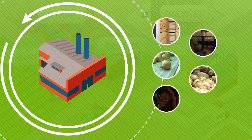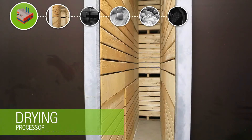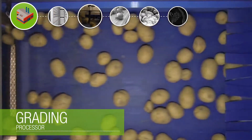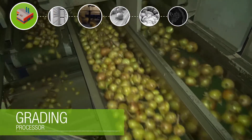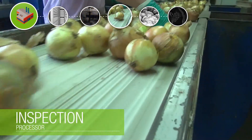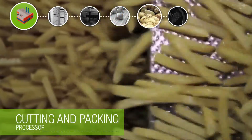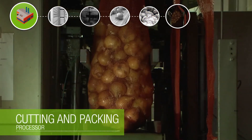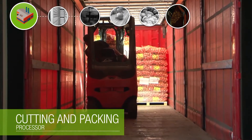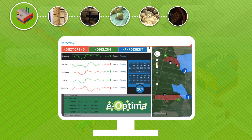The product then goes to the processor. Here, the product can be washed, dried, sorted and scanned for size and quality. By doing this, the processor uses information already available from the eOptima management system. If the product is packed into an end product, it can go to the market. Again, these operations generate much data, which we add to the eOptima system.